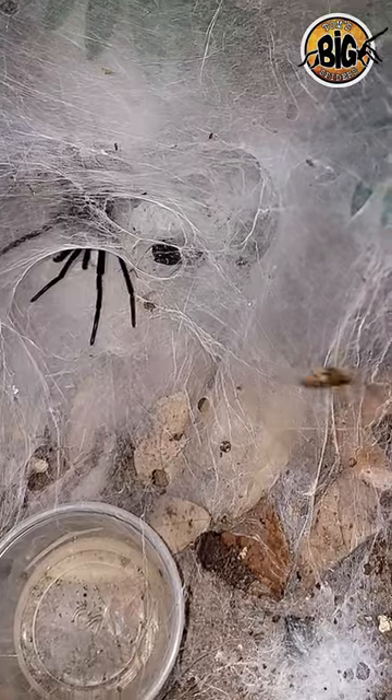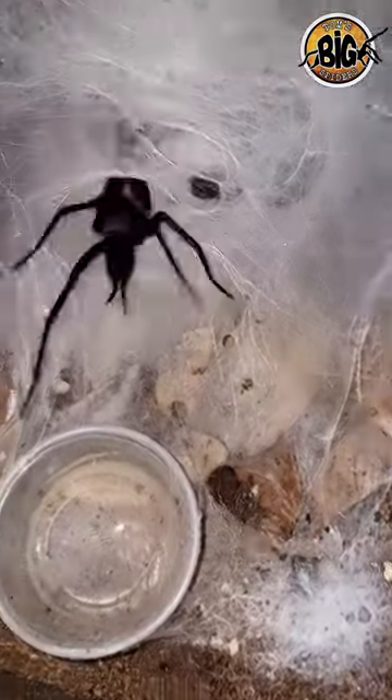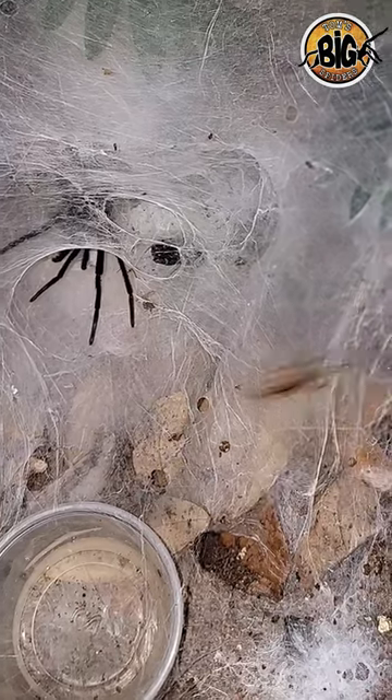Here's another shot of it just a little bit closer for those of you who can take watching a giant spider eat. And then we're going to slow it down a bit here and watch it hunt just a bit in slow motion, because these guys are super fast.